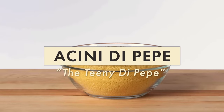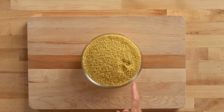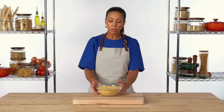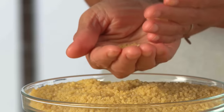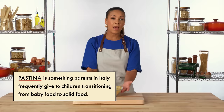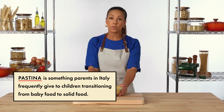Acini de Pepe is a type of pastina. Pastina is a general term for any small, grain-sized pasta. Pastina can come in different types of shapes, like stars or circles. Acini de Pepe is kind of like little balls or grains — you can see how small it is, it looks like small stones or seeds. It's great for comfort foods like cold salads, soups or broths, or also prepared like risotto. It's also a symbol of fertility, which is why it's traditionally used in Italian wedding soup.